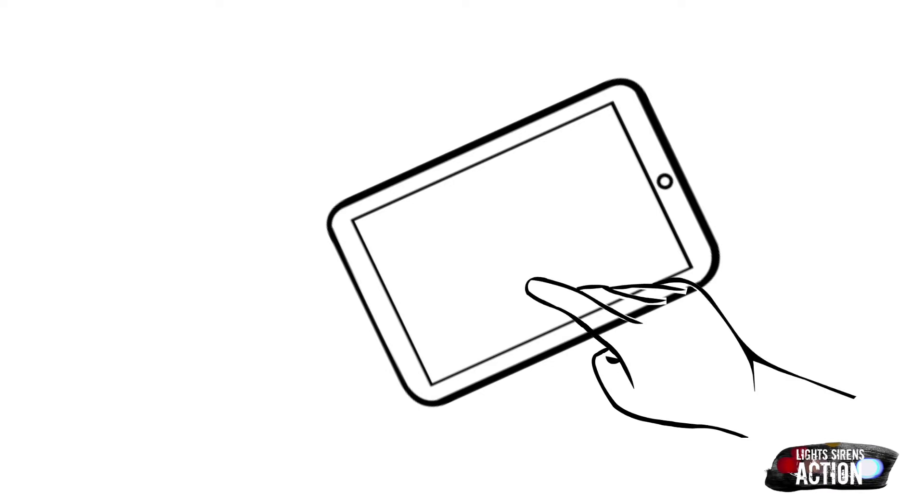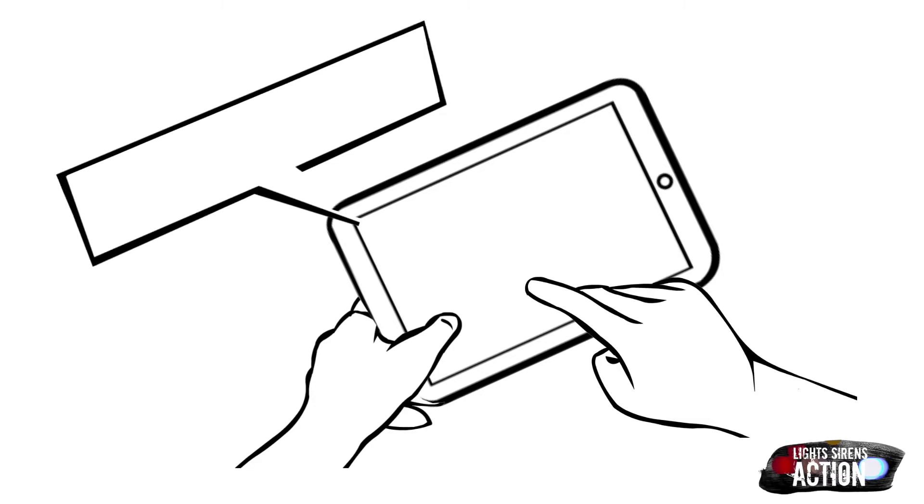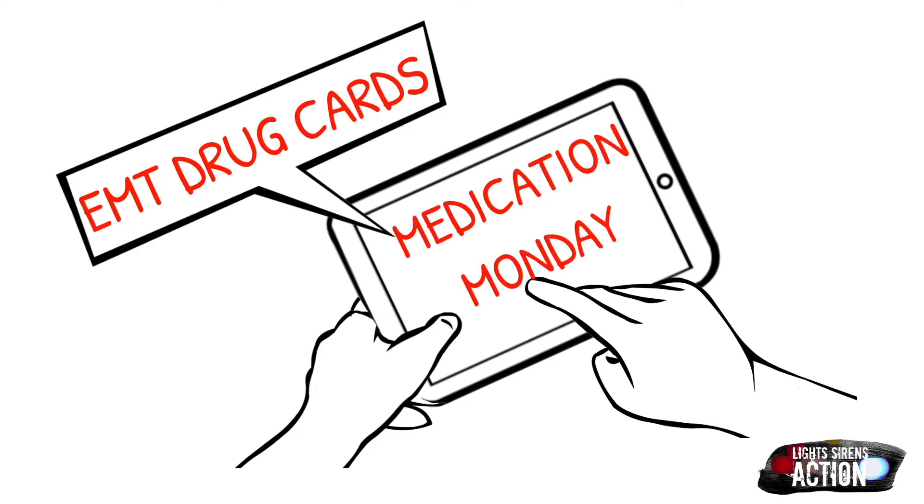Hey everyone and welcome to Light Sirens Action. Today you've tuned in on a Medication Monday. Medication Monday is a quick little mini-series that airs every single Monday where we highlight a different EMS drug administered out in the field, and we do it specifically in EMT drug card format. But as always, please abide by your local protocol and scope of practice. This is never intended to be a replacement for professional medical advice.